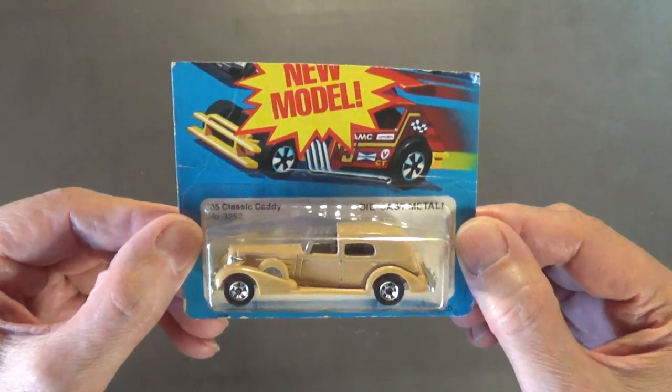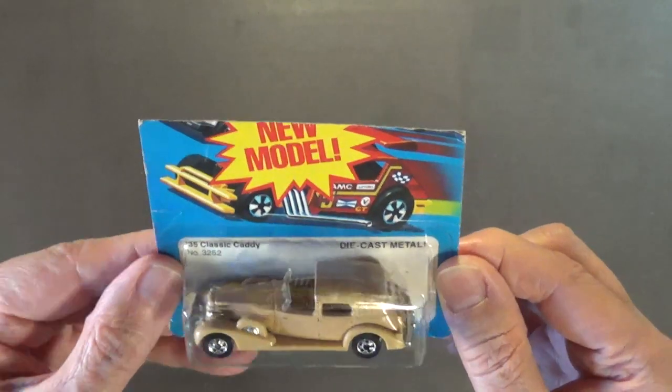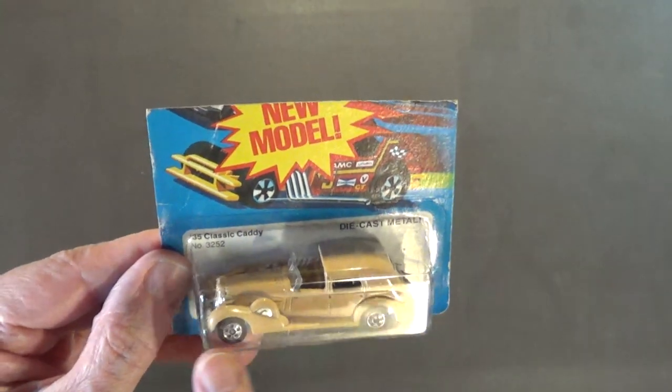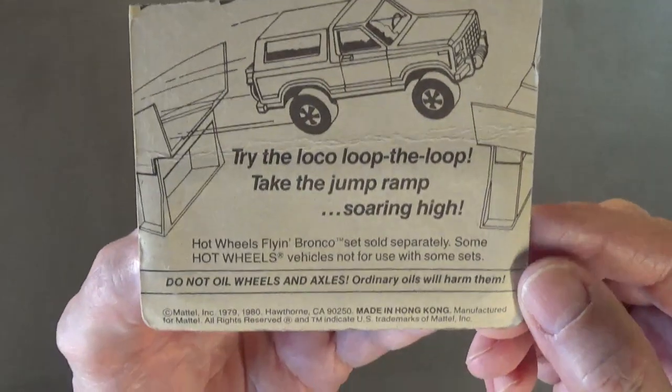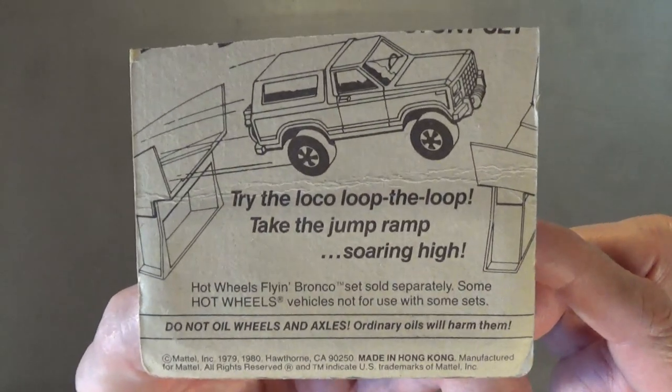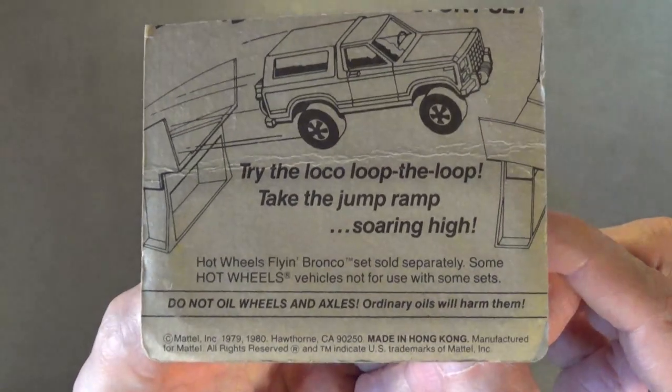It's got the classic black wall Krager Mags — I just love those wheels. There's the back of the packaging, maybe you can read that. Next up we've got the Old Number Five fire engine.